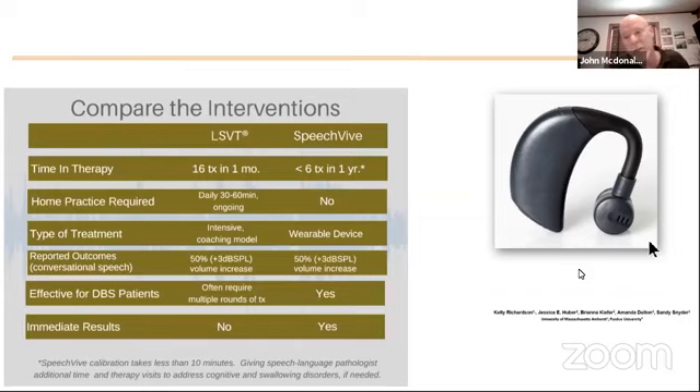Both LSVT and SpeechVive have shown the same clinical results — a 50% increase in voice volume. Some people ask if it's effective for patients with deep brain stimulation. Indeed it is. We have tested this device on patients who have received DBS, and the improvement in a DBS patient's voice is every bit as dramatic and equal to those patients with Parkinson's who have not had DBS. The effects are also immediate: as soon as you wear the device and it's programmed, you're going to notice that 30 to 50% increase in voice volume right away.